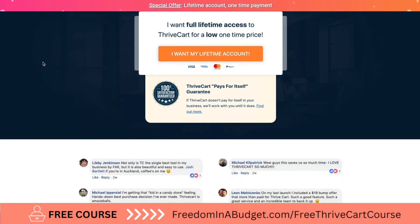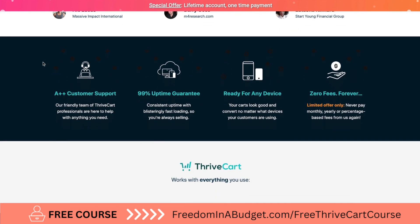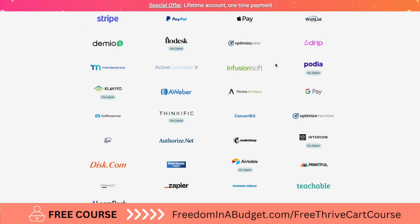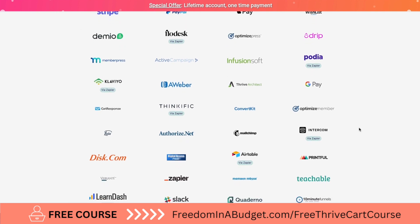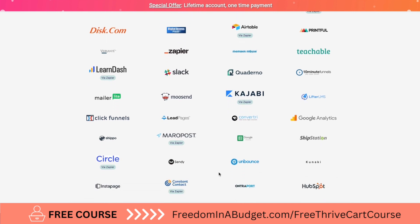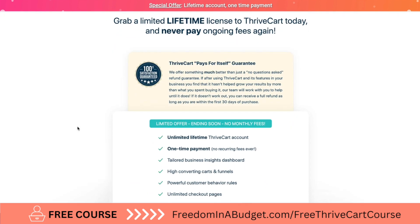I am transitioning over from Teachable Payments to Thrivecart, so I'm going to show you the process of transferring over those payments. As you can see, Thrivecart works with so many different companies and platforms — from Podia to ConvertKit to Airtable to Teachable to Zapier to Kajabi — and they have a built-in affiliate program.